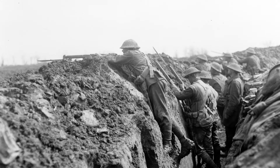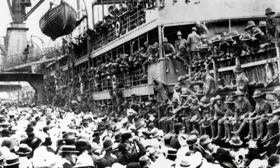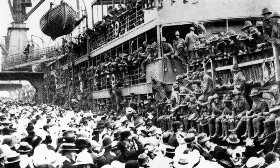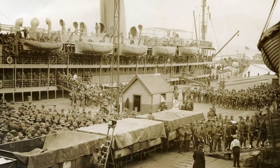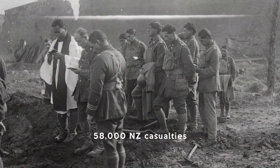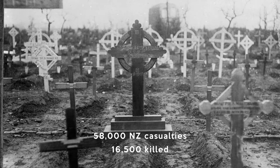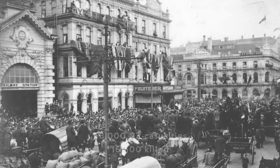World War One began in Europe in August 1914. New Zealand sent over 100,000 young men and 550 nurses, almost 9% of our population. After four years of atrocious losses on all sides, the Armistice was signed, and on 11 November 1918, the guns fell silent.